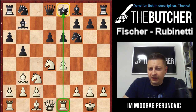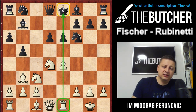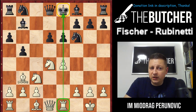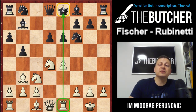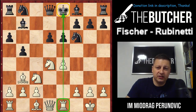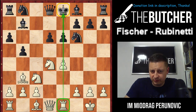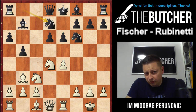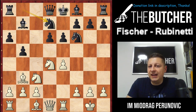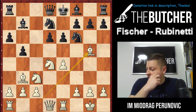Fischer played Re1, and from this point onwards, by placing the rook on e1 and defending the pawn on e4, he's not only defending that pawn but threatening lots of nasty things against the a6 pawn. On top of that, he's ready to place pieces — whether it's a knight on d5 or even the bold Bd5 in some circumstances. Rubinetti played the flexible Nbd7, and Fischer developed his last minor piece with Bg5.